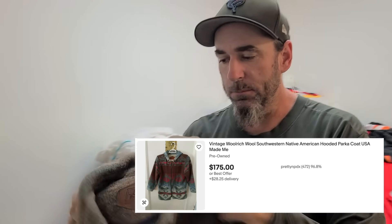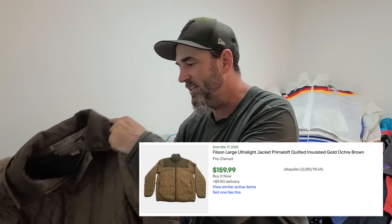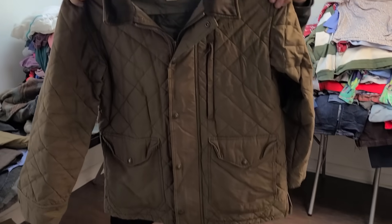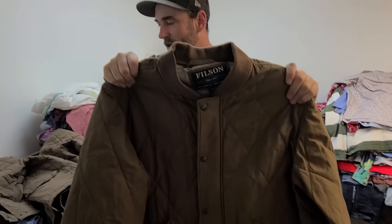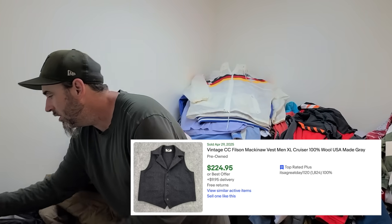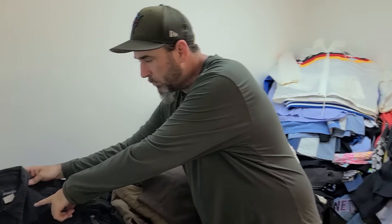I saw this hanging up — this is a Woolrich with a nice Native American print, and it was ten dollars. Then I started perusing more and found this Filson quilted coat, which led to another Filson quilted one, and that led to this made-in-USA Filson vest. We also got some Wrangler pearl snaps.